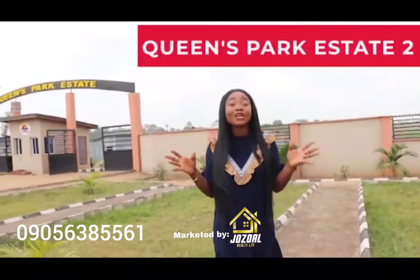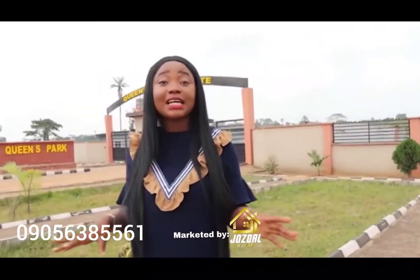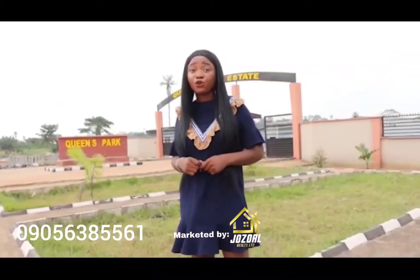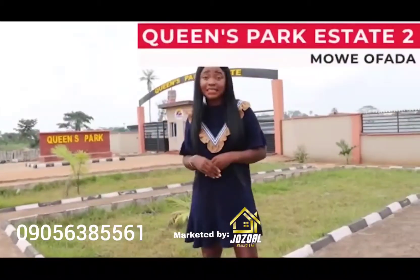Allow me to welcome you to Queen's Park 2 Estates, located at Moe or Father. Right here we have land available for sale, and I'd like to show you around so you can see the potentials that are locked right in this estate.